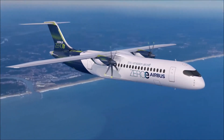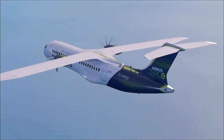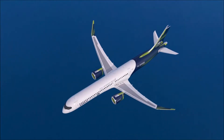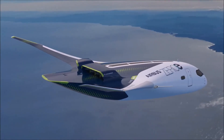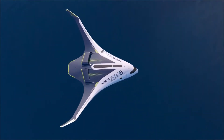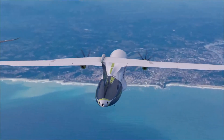Airbus has revealed three concepts for the world's first zero emission commercial aircraft, which could enter service by 2035. Unlike smaller electric planes, all of these concepts rely on hydrogen as a primary power source, which Airbus believes holds exceptional promise for a clean aviation future and is more likely to be the solution for long-haul aviation. All code-named Zero-E, they include a turbofan design carrying up to 200 passengers with a range of 3,700 kilometers; a turboprop design capable of carrying up to 100 passengers over no more than 1,800 kilometers; and a blended wing body design, where the wings merge with the main body of the aircraft, with a range similar to the turbofan. The exceptionally wide fuselage opens up a multitude of options for hydrogen storage, distribution, and cabin layout.